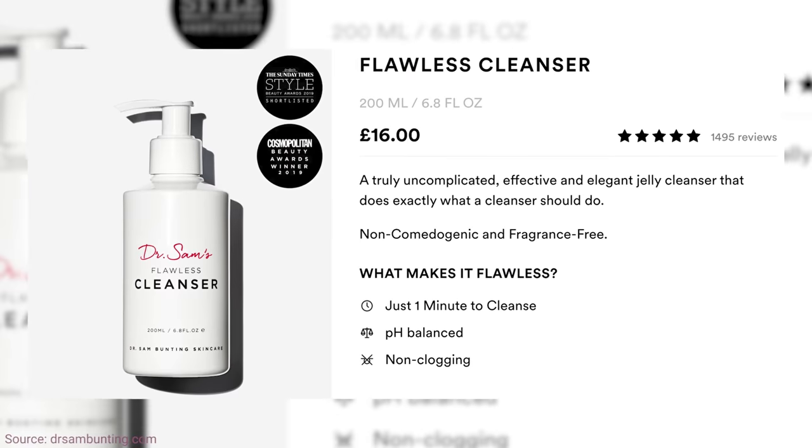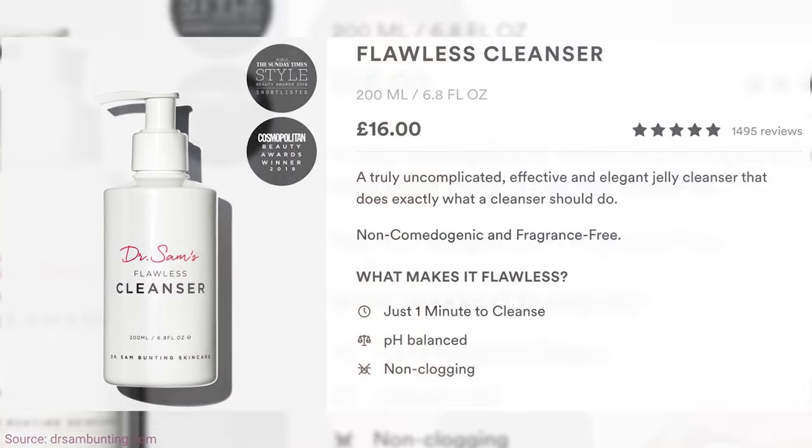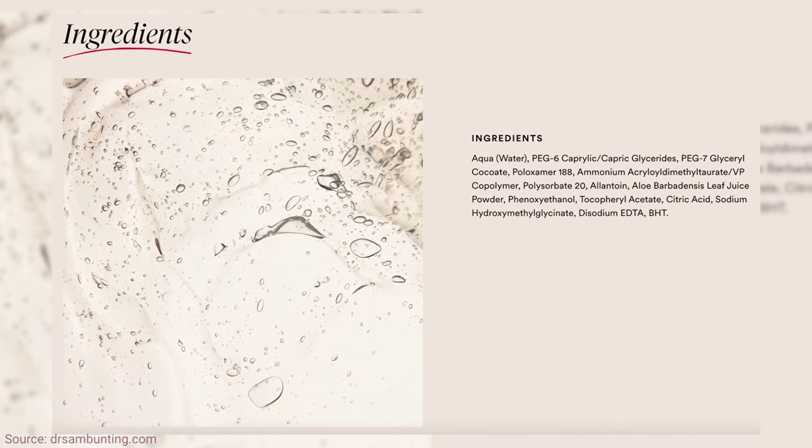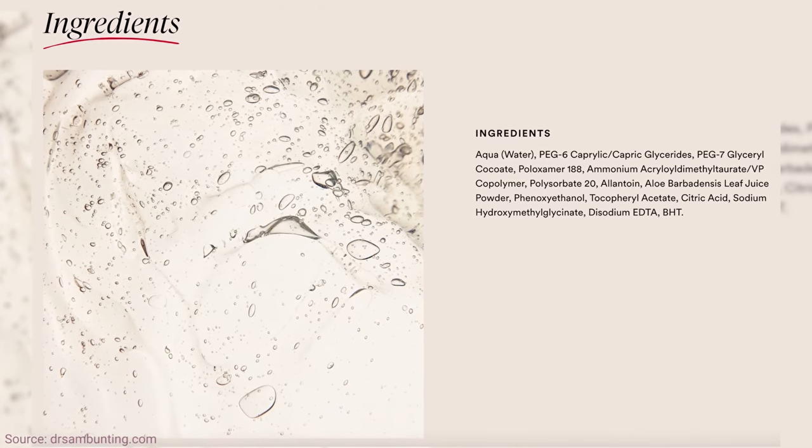Another Dr. Sam Flawless product for adults who still break out that blew my mind is this cleanser. When Dr. Sam and I were chatting, she was saying she's not going to make 12 cleansers — why overwhelm people when you can create one cleanser that works, especially for the type of person who struggles with acne and breakouts? This doesn't have acne-fighting ingredients, so it's not an acne treatment cleanser, but it's made with acne-prone people in mind. If you're looking for a glossy, silky, delicate cleanser, this is it.